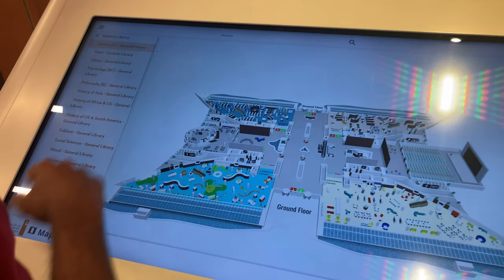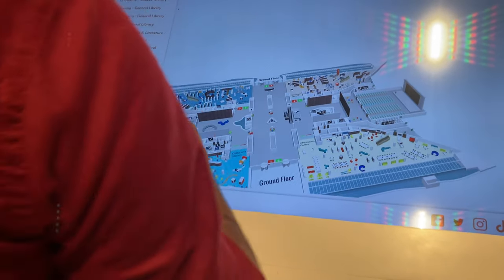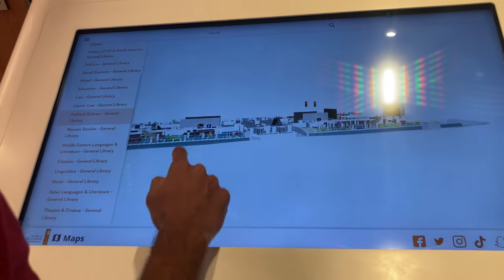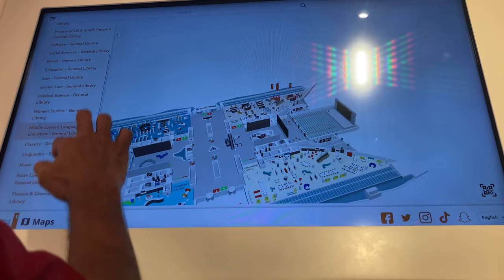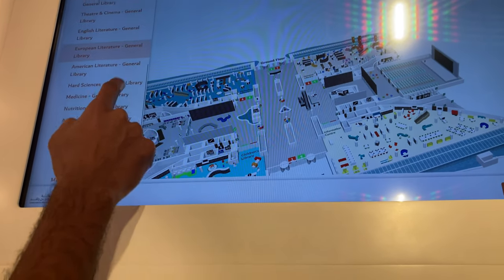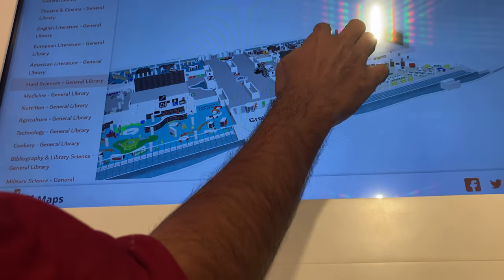Now we are on the ground floor. This is a map which showcases all the sectors, buildings, and sections - everything about this library. We can actually track where a specific section is. For example, if you want to know about books regarding economics, you can search here and it will show you exactly where the book is located.